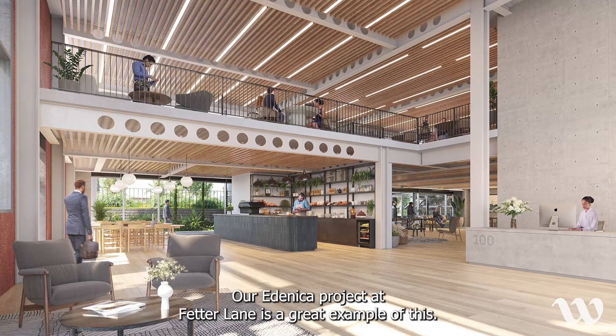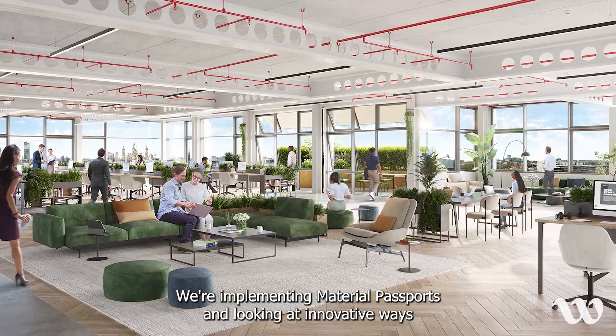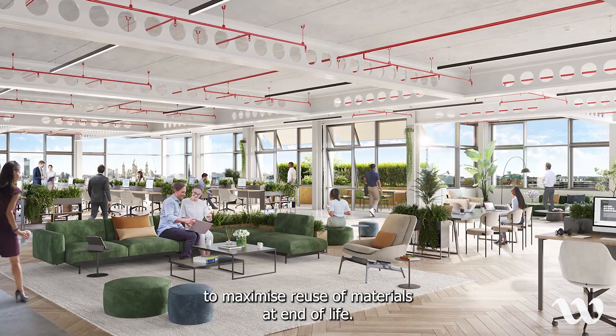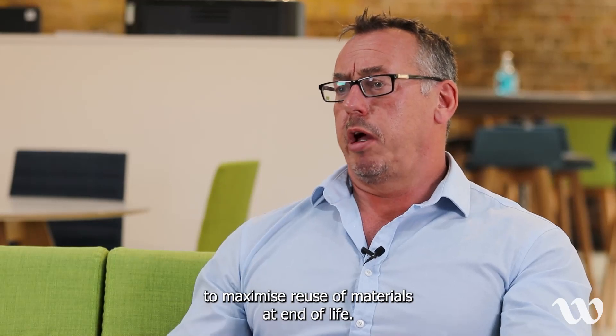Our Adenica project at Fetter Lane is a great example of this, where we're implementing material passports and looking at innovative ways to maximise reuse of materials at end of life.